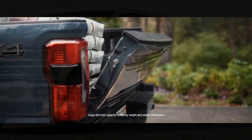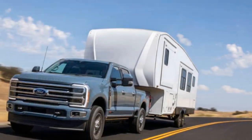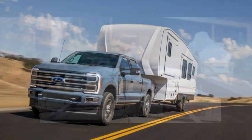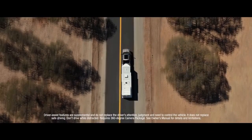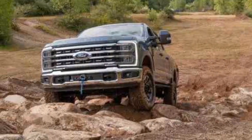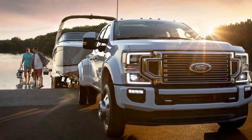Reliability of the 2023 Ford Super Duty. Ford Super Duty trucks have a long-standing reputation for reliability and durability. 1. Proven Powertrains: The available engines in the Super Duty lineup, including the 6.7-liter Powerstroke V8 diesel and the 7.3-liter V8, have been refined over the years and have a track record of longevity and performance. 2. Rugged Construction: The Super Duty is built to withstand heavy-duty use, and its chassis and components are designed for durability, making it a reliable choice for demanding work environments.